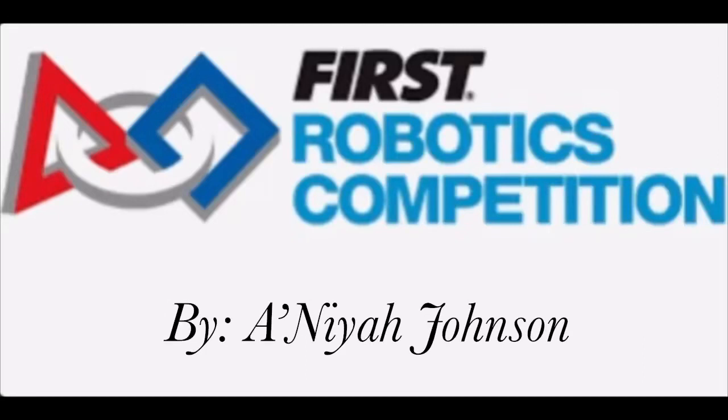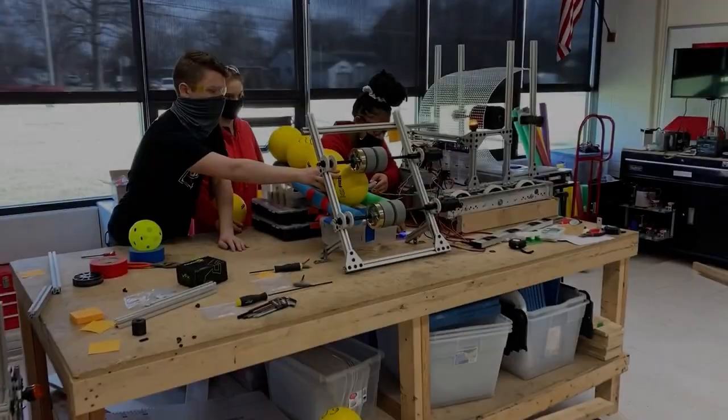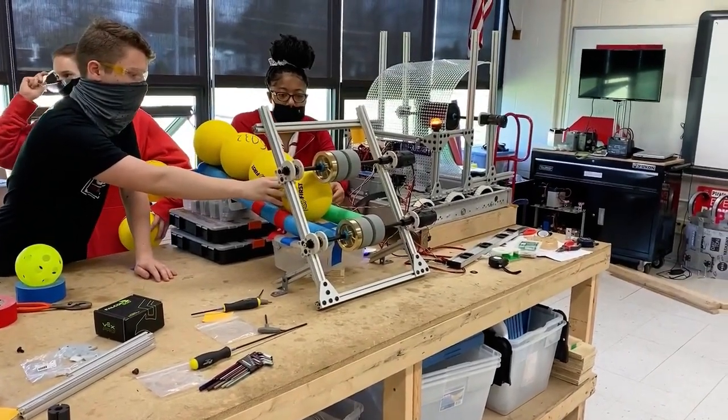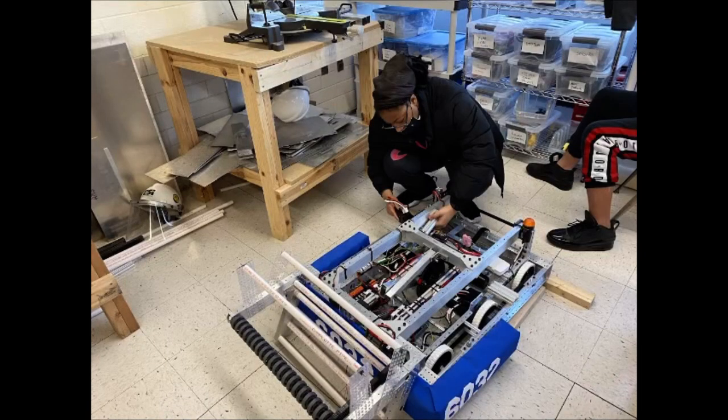I'm Aniyah Johnson and this is my take on the FIRST Robotics Competition. I've been on the team for four years and I want to talk about some of the things we do.